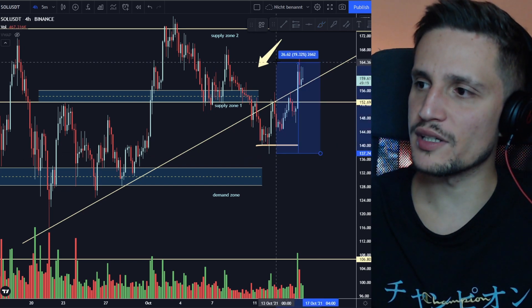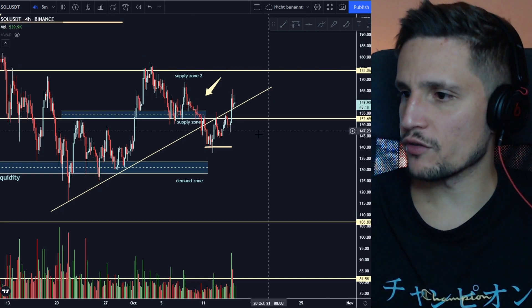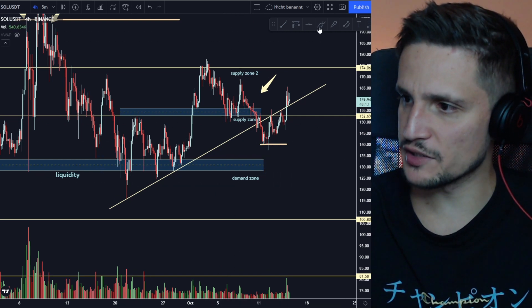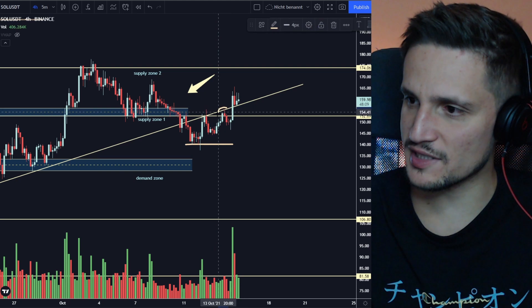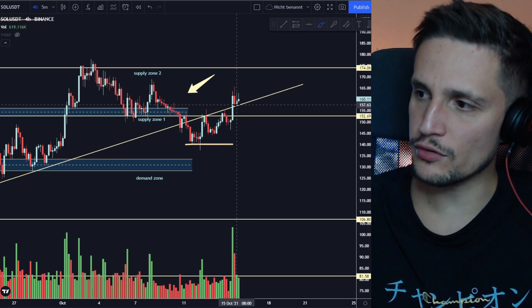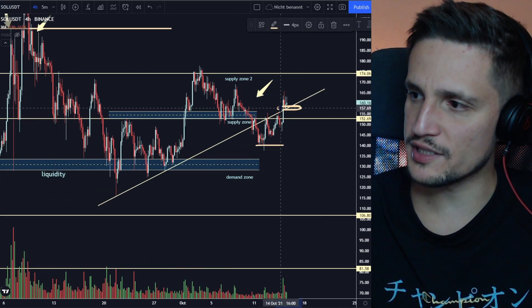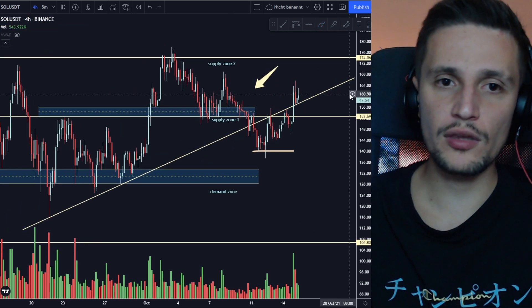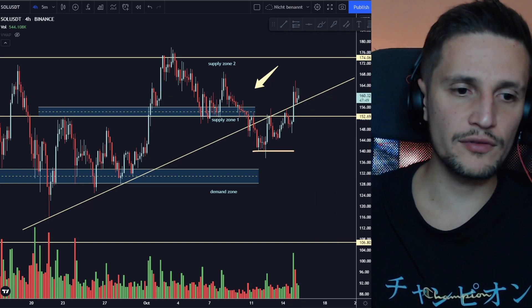Now they're pushing the price back up and they're already up about 19%. What I'm looking out for right now in the immediate short term: this yellow trend line was a very huge support for Solana. Since we broke down from it, we've been retesting it — once unsuccessfully, and again right now we are reclaiming this area around $157. I think we have a huge support area right here around $157 for the next couple of hours.